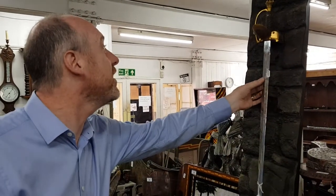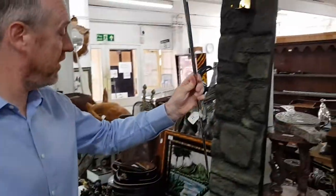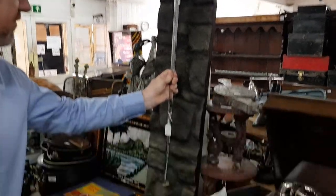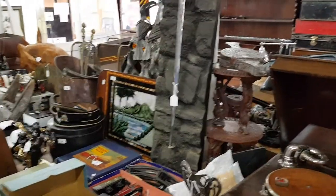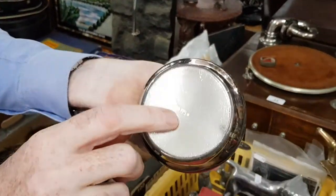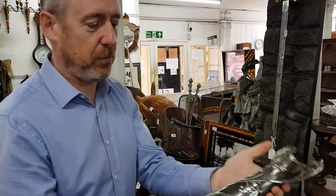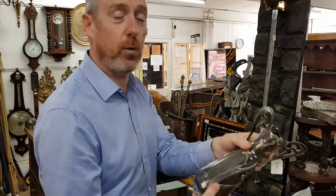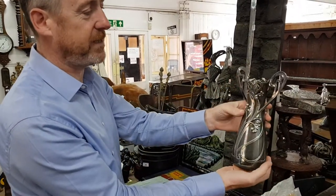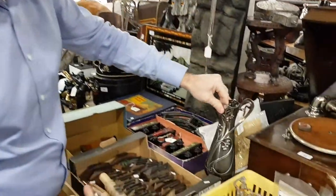There's a sword here commemorating the 900th anniversary of the Tower of London — produced in 1978, a beautifully made Wilkinson's sword with a silver plaque, and it comes with a wall mounting. Next to it is a very stylish vase stamped WMF underneath — Württemberg Metalwarenfabrik, a very well-known factory that produced very high-quality Art Nouveau metalwork and glass. This would be around 1910–1915, extremely stylish and collectible, estimated at around 80 to 100 pounds.